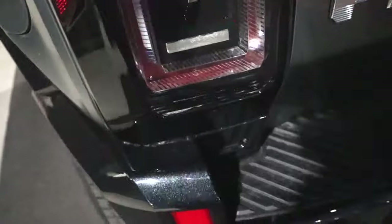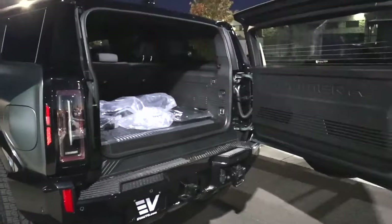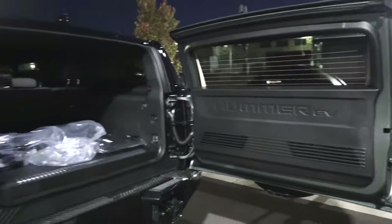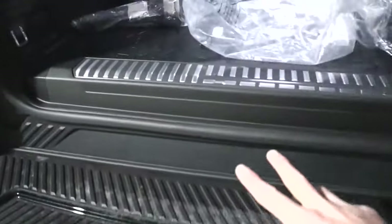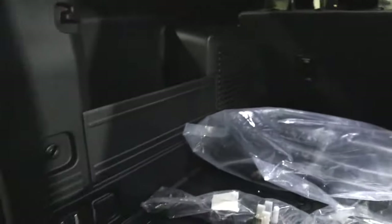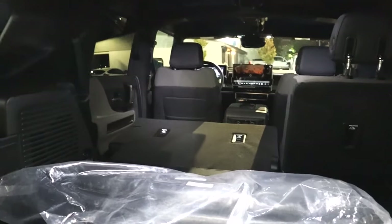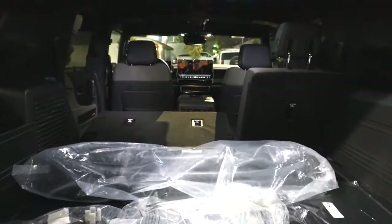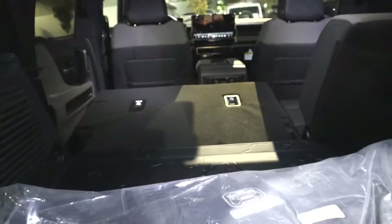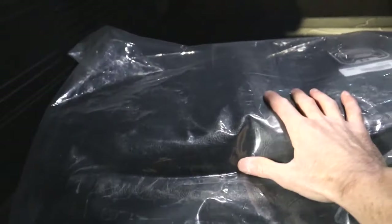The power tailgate opens via a button inside or a double-click on the key fob. There's a high lift height due to the batteries sitting under the floor. Cargo space behind the second row is 35.9 cubic feet; fold the second row down using the in-trunk buttons and you get 81.8 cubic feet behind the first row with a fairly flat loading floor. Underneath there's a storage compartment for the center bar and charging cable equipment, plus bags for storing the removable roof panels.